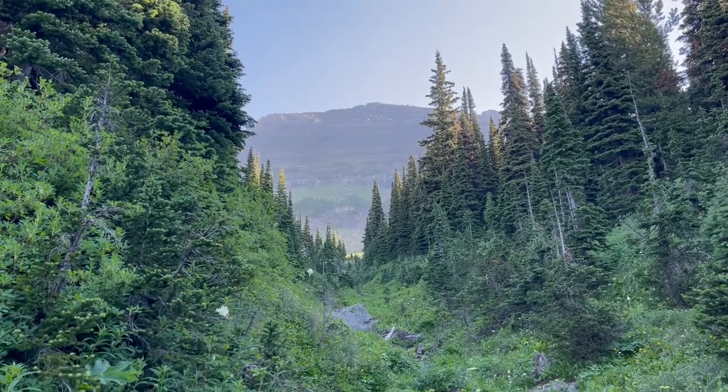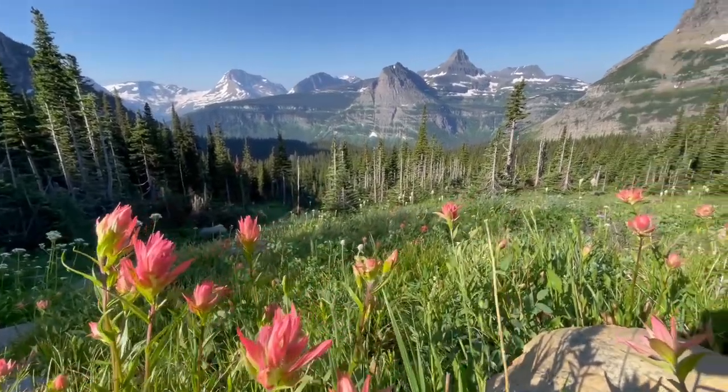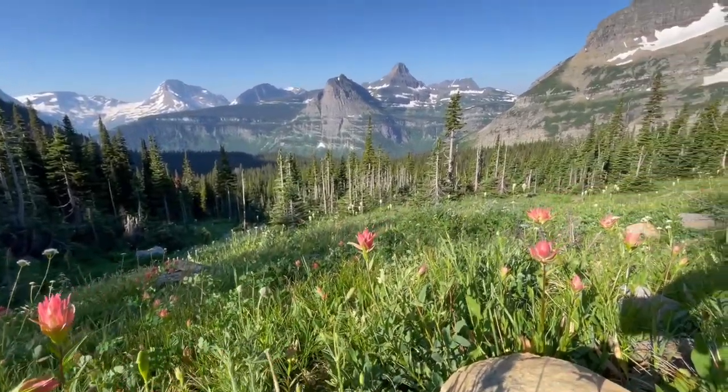I just dropped my phone somewhere in here and had to go find it. And that's why I have an Apple Watch — because it helps pinpoint the location. And now I get to continue this video and have a phone. We're just shedding a layer. Going through wildflowers.